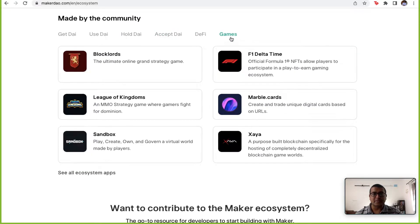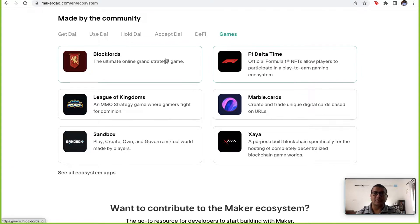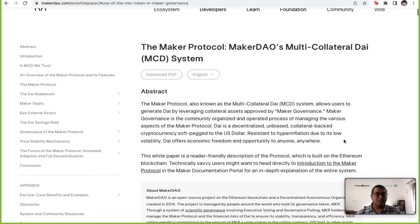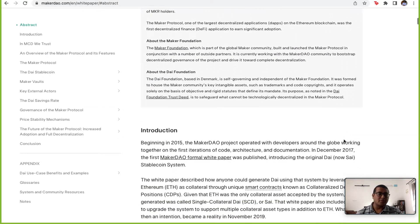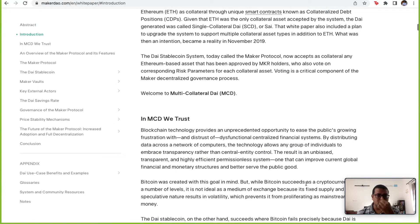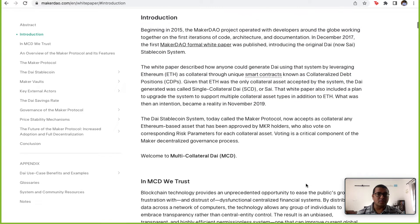DAI is a huge player in the DeFi space and gaming. The Maker protocol exists because of volatility — you need a stable coin to act as everyday payments in the crypto space, outside of the fiat currency we all have. DAI was one of those that tried to create a protocol like that.